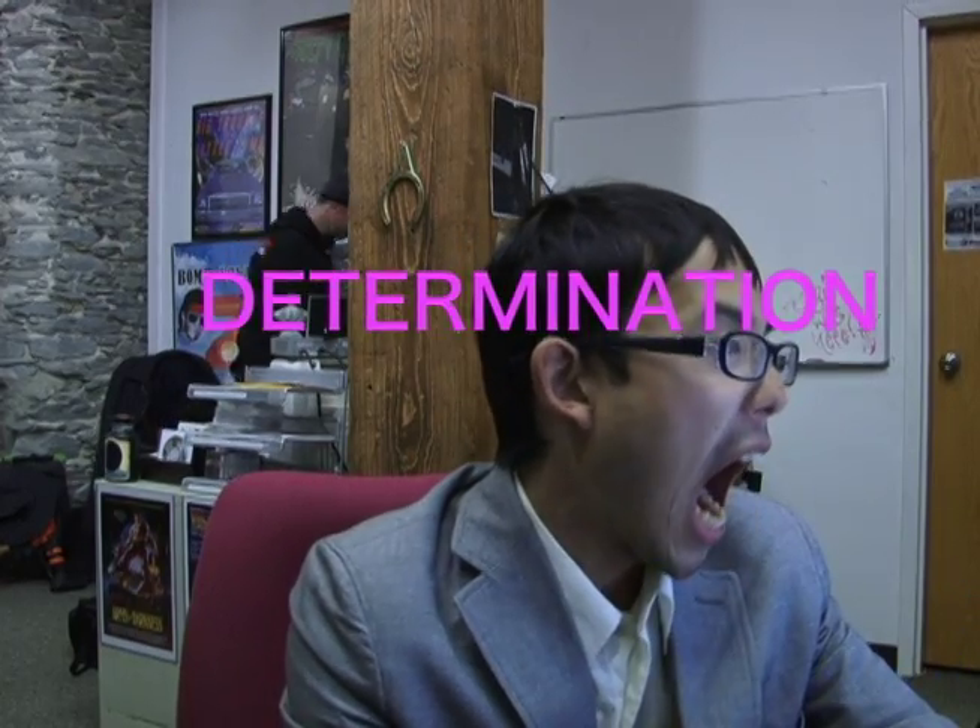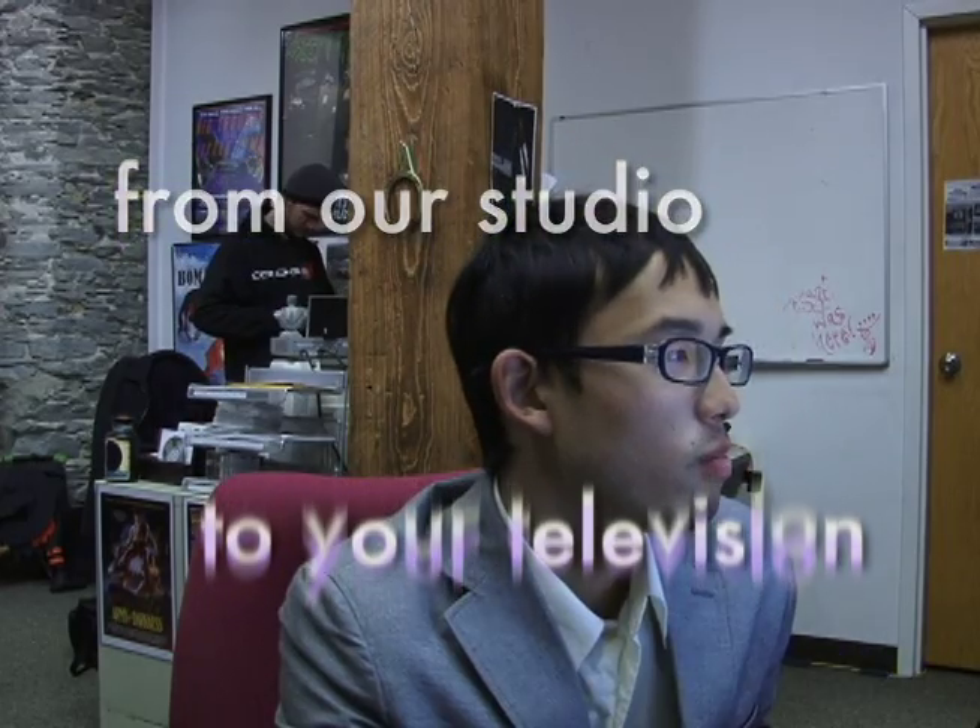This episode is brought to you by Determination. From our studios to your television, it's the stuff Wellesley Media runs on — Determination.